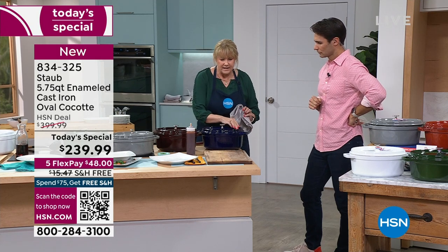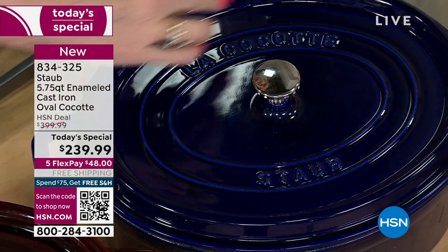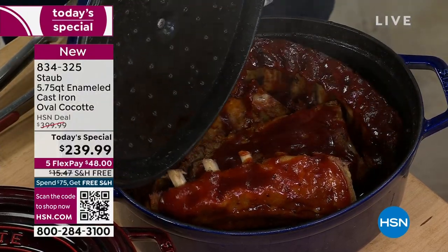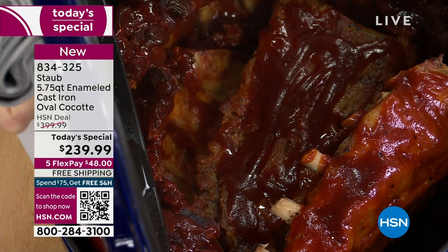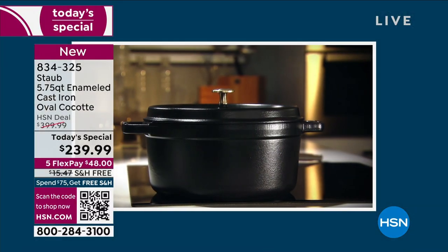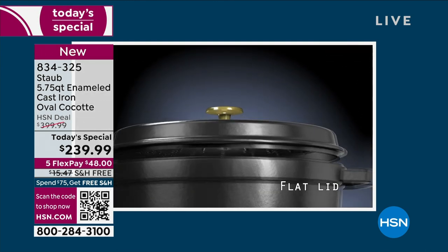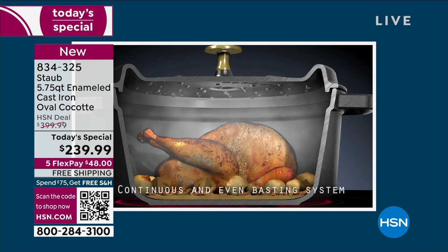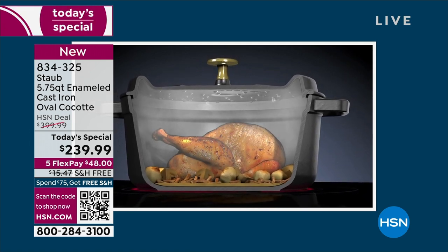There are a couple of reasons why Staub is the best — why the best chefs and best restaurants use it. It's different from all other enameled cast iron on the market. Number one is because of the lid. We've made this lid flat, not domed — if you had it domed, all the moisture would drip around the food. We made the lid flat so it covers the front, and then we put in basting spikes. These spikes are going to catch all the moisture and condensation and rain it right back down onto the food. That's why you're never going to have dry results.